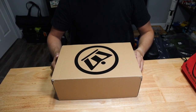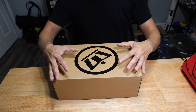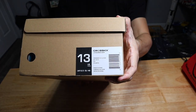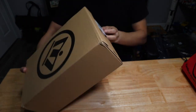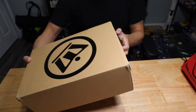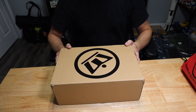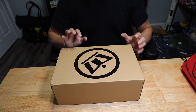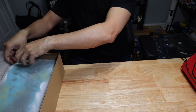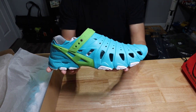Taking a look at the third item — this is a pair of shoes from a company called Cross Kicks. It comes in a box with the logo on top, and on the side you have the size and color information. This particular one is the Cross Kicks 2.0 in the Atlantic color.